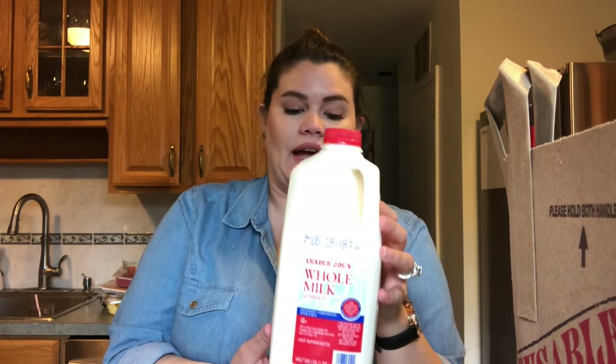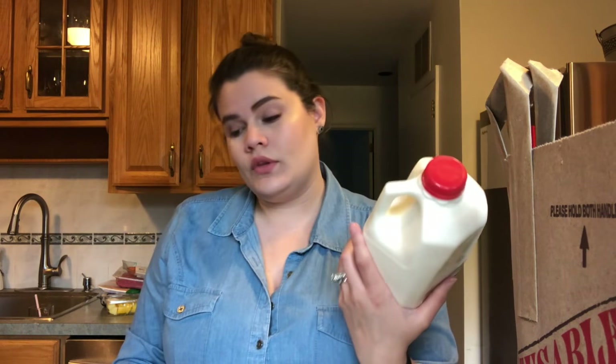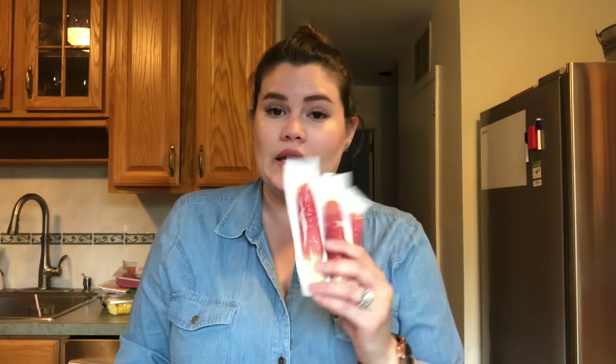I buy whole milk — just a half gallon. I'm the only person in the house that drinks milk and I like whole milk. I used to drink two percent but now I don't care. I also bought these snacks for Tommy — mozzarella and prosciutto ham snacks. They're really good for on-the-go. They were like a dollar thirty each, and Tommy can take them to work.